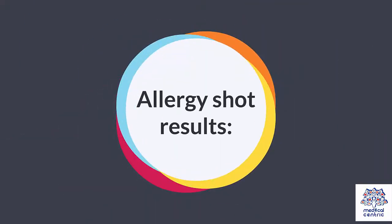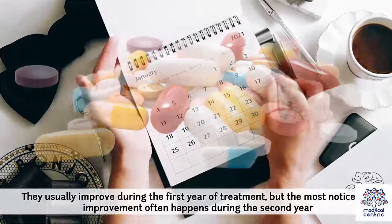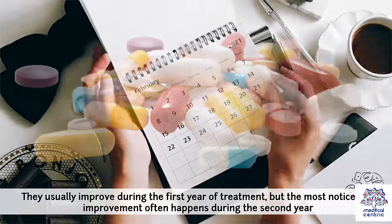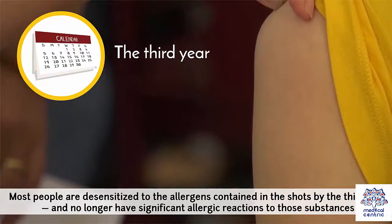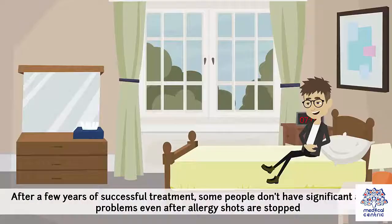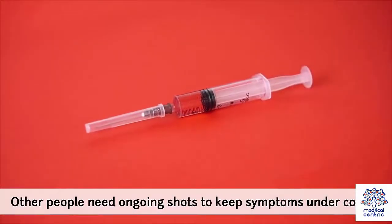Allergy shot results: allergy symptoms won't stop overnight. They usually improve during the first year of treatment, but the most noticeable improvement often happens during the second year. Most people are desensitized to the allergens contained in the shots by the third year and no longer have significant allergic reactions to those substances. After a few years of successful treatment, some people don't have significant allergy problems even after allergy shots are stopped, while others need ongoing shots to keep symptoms under control.